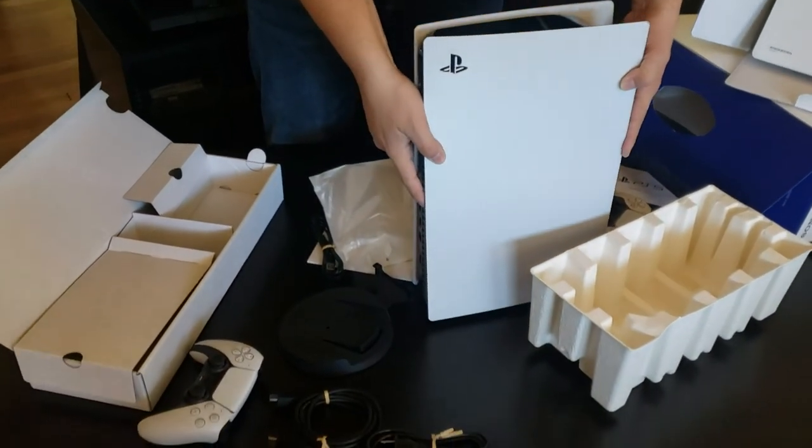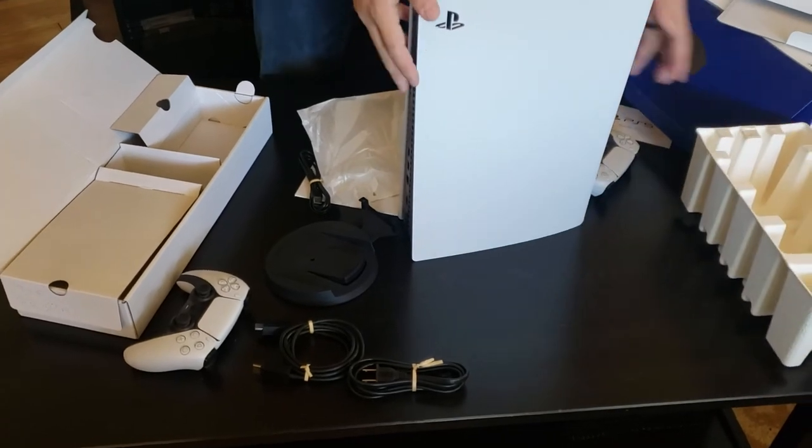That is the PlayStation 5 and I cannot wait to play it. Thanks for watching.